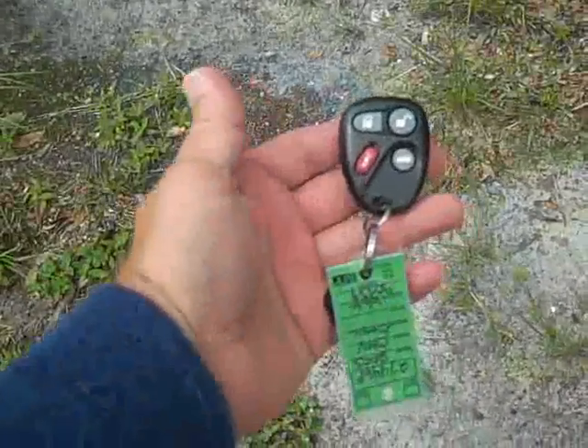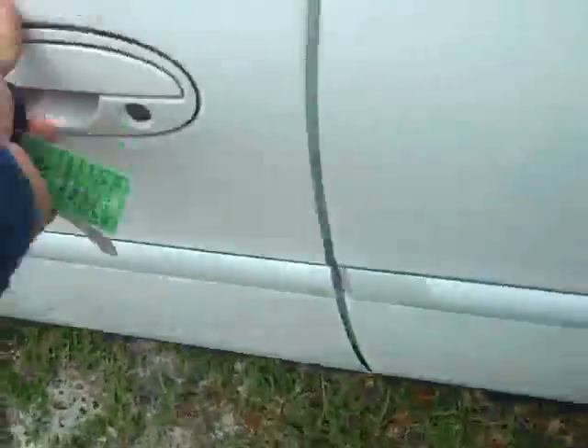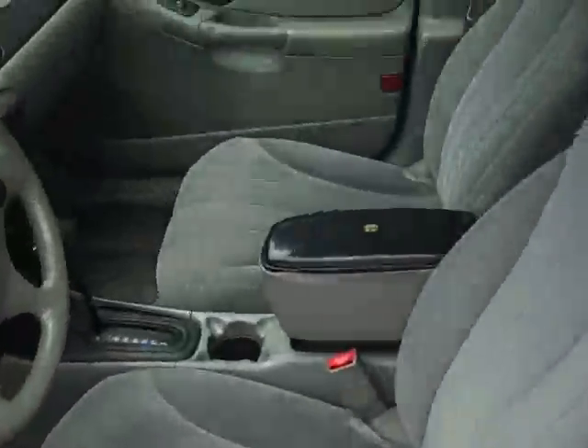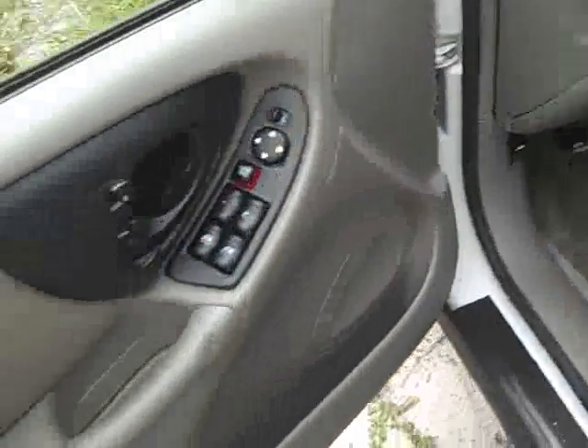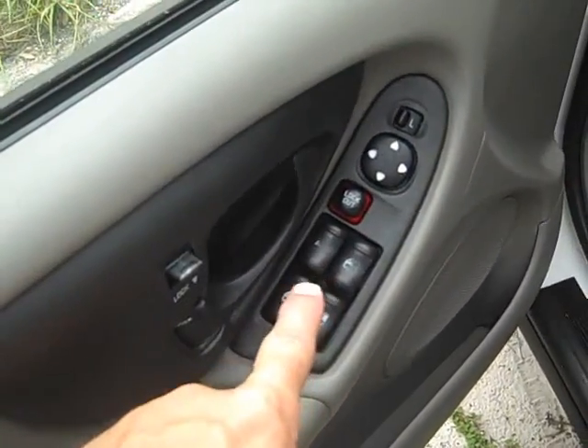Let's get inside. Okay, you've got keyless entry. You can see the interior's in great shape. Power windows, power mirrors, power locks.